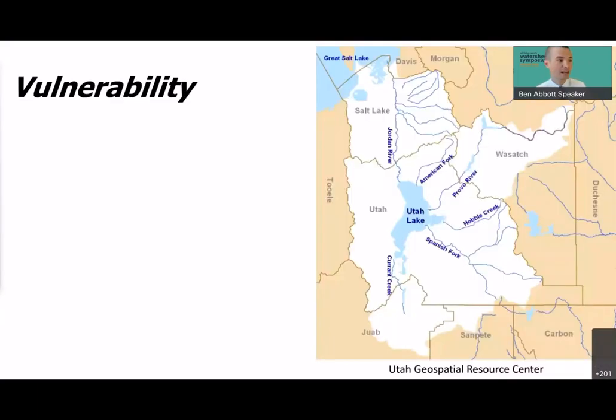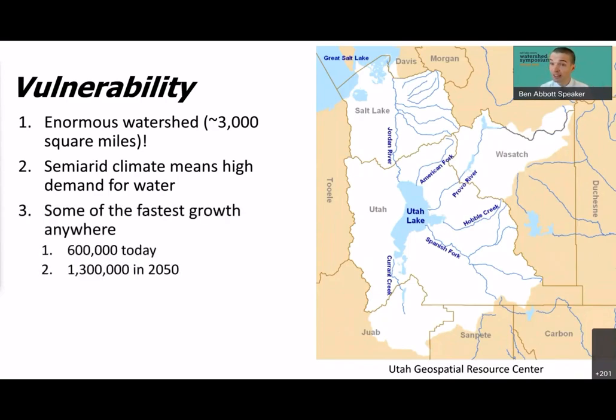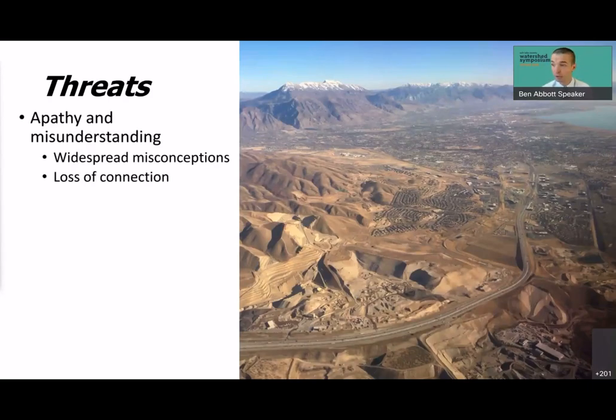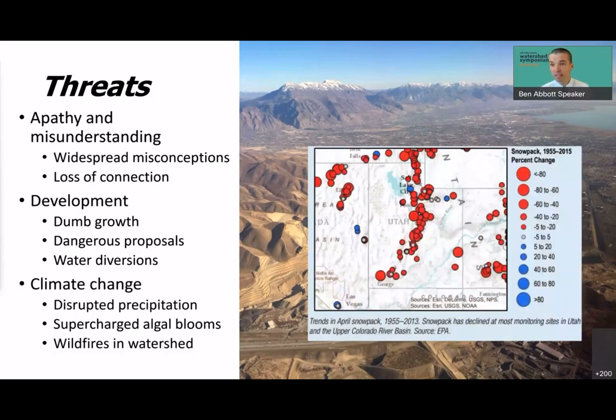It's a really exciting time for Utah Lake — but not all is well. There are major threats. Utah Lake is vulnerable because of its enormous 3,000-square-mile watershed, semi-arid climate, high water demand, and some of the fastest population growth anywhere. Utah County could soon surpass Salt Lake County, growing from 600,000 to 1.3 million in just a few decades. The primary threats are: apathy and misunderstanding of Utah Lake, widespread misconceptions, loss of cultural connection, problematic development proposals, planned water diversions, and climate change disrupting precipitation, creating mega-droughts, supercharging algal blooms, and producing larger wildfires.